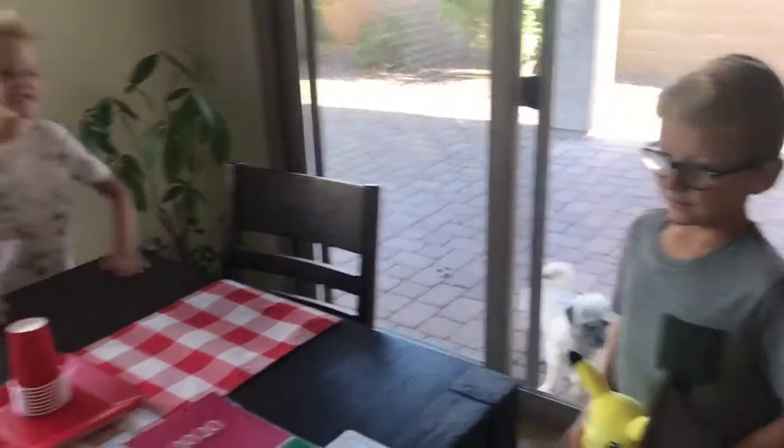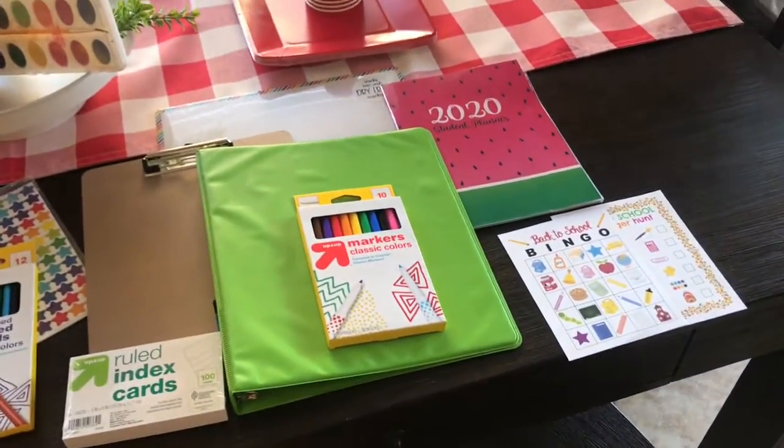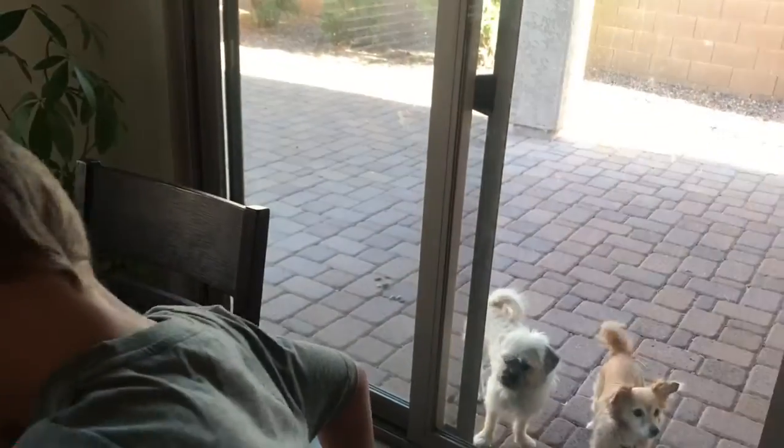What is it, kiddos? It's our first day of school! What grade are you in? Third! I'm in first grade! I'm in third.